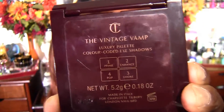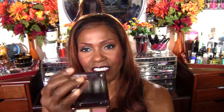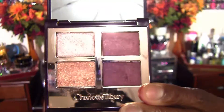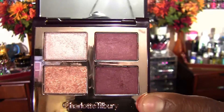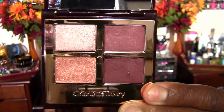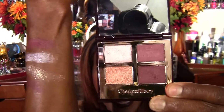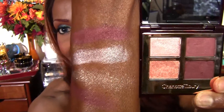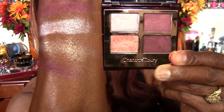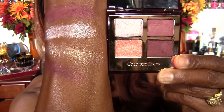The first palette I have to show you today is by Charlotte Tilbury and this is the Vintage Vamp palette. These are the colors and of course this color right here is that beautiful fall burgundy color that I am so in love with. And here are the swatches. Gorgeous, right?